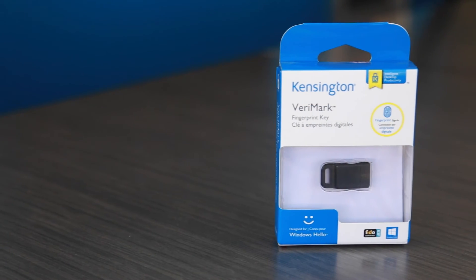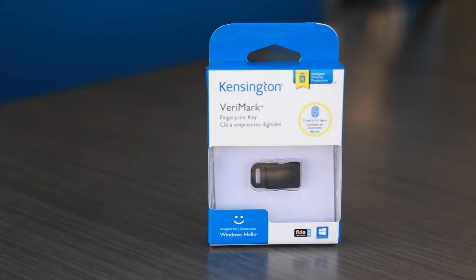The fingerprint reader doesn't save a picture of your fingerprint — it saves small slivers, an algorithmic template, allowing you to have a secure print on your device. If someone were to extract data from that TEE environment, they would not be able to recreate the fingerprint, providing effective anti-spoofing protection.